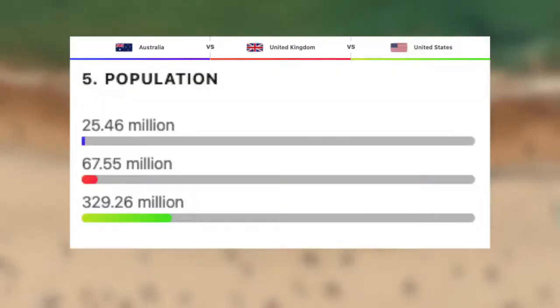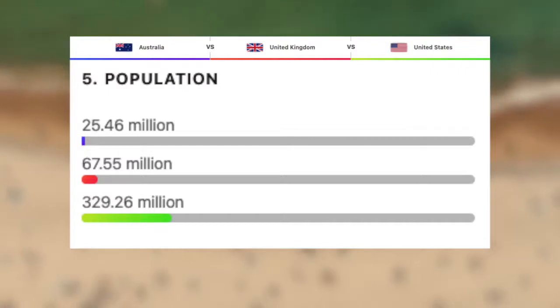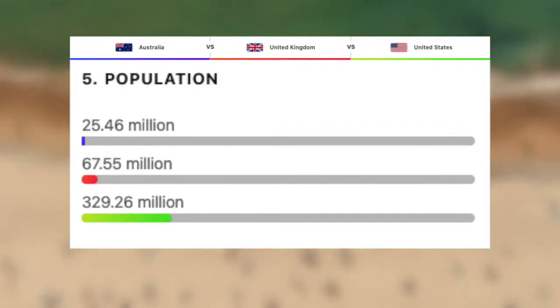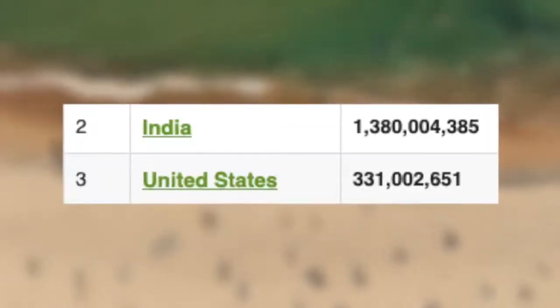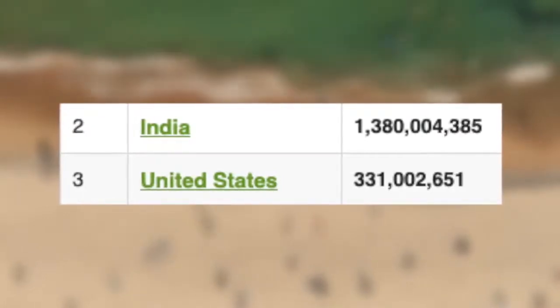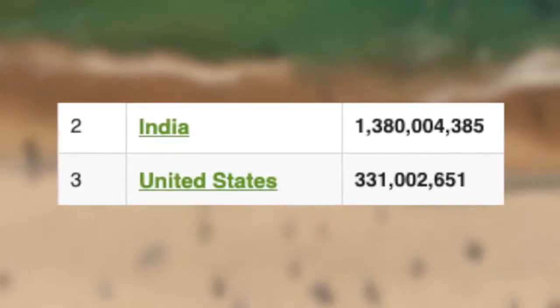Next we have the UK with a population of just under 68 million, putting them behind Thailand and just above France. And finally, the third most populated country on earth, the US, with roughly 330 million people. What's more impressive is that India, who is the next most populated country, has over 1 billion more people than the US.